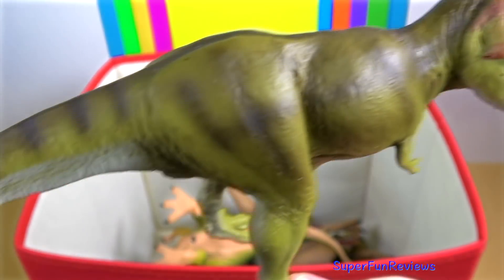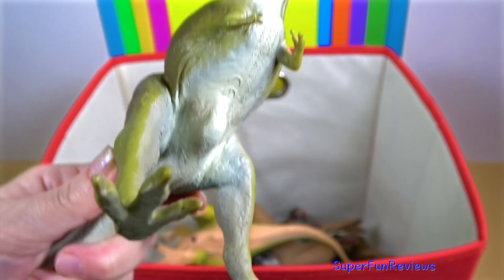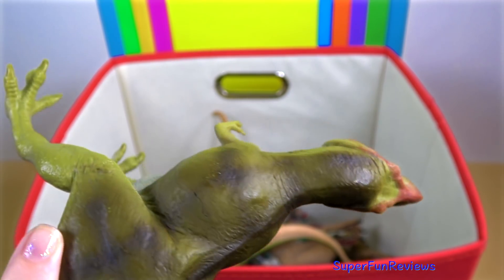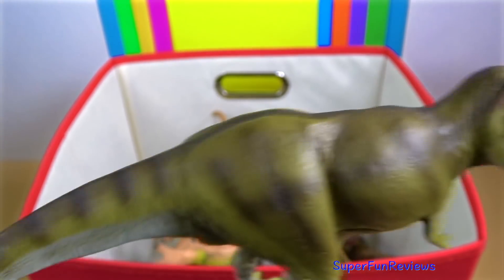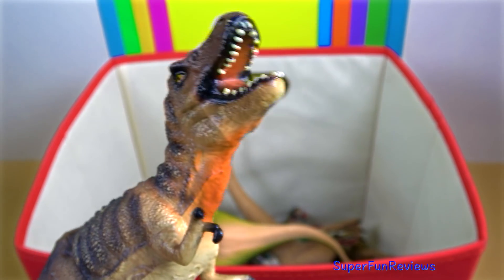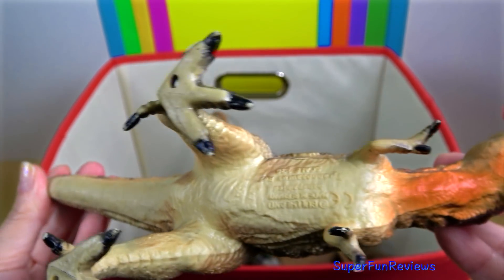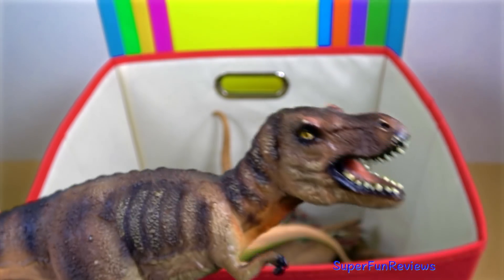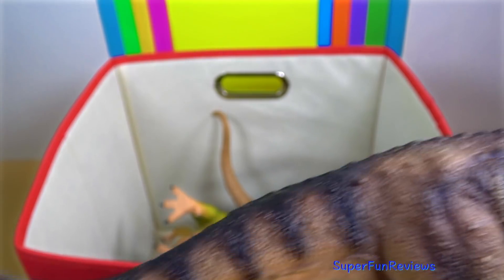The neck of Tyrannosaurus rex formed a natural S-shaped curve like that of other theropods. Now looking at these legs here — they look a little bit thin on this model. I think they should have been much more muscular and strong to support the weight of Tyrannosaurus. Tyrannosaurus had a short and muscular neck to support the massive head. The forelimbs only had two clawed fingers along with an additional small metacarpal representing the remnant of a third digit. In contrast, the hind limbs were among the longest in proportion to body size of any theropod. The tail was heavy and long, sometimes containing over 40 vertebrae, in order to balance the massive head and body.